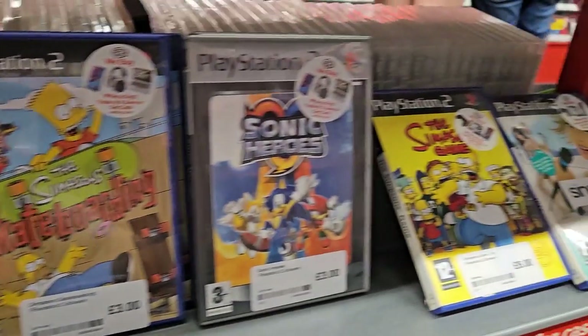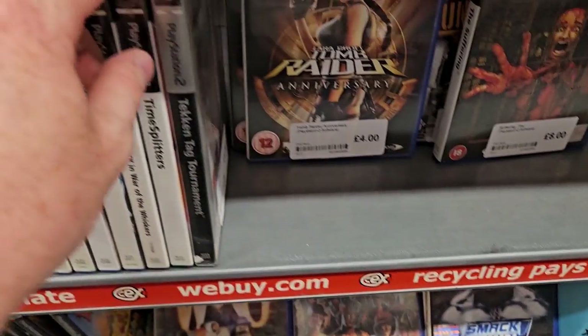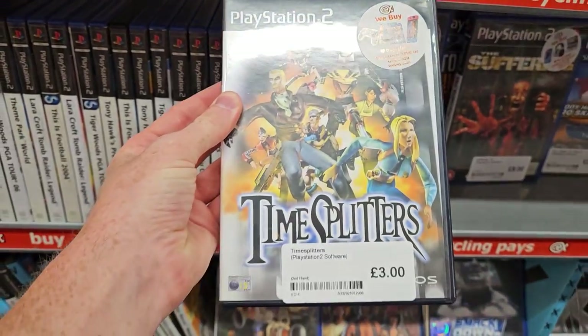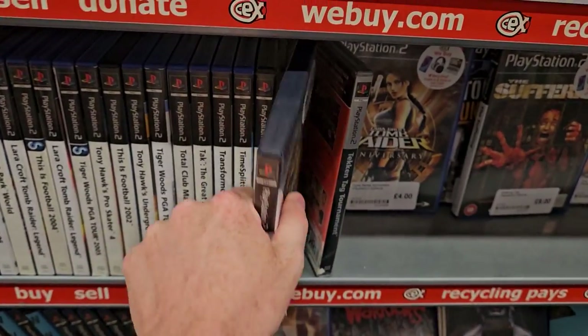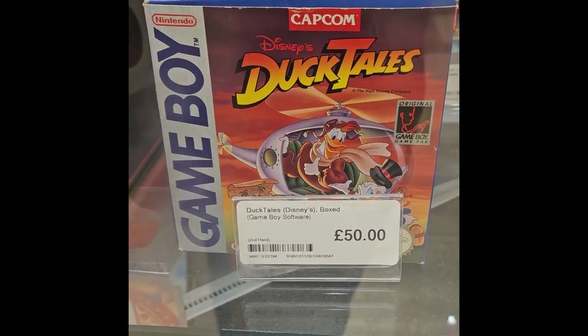The Simpsons game is pretty fun — an underrated one, actually, I really enjoyed that. Timesplitters is on the list, but I decided to pass on it for now because it's a very common game.